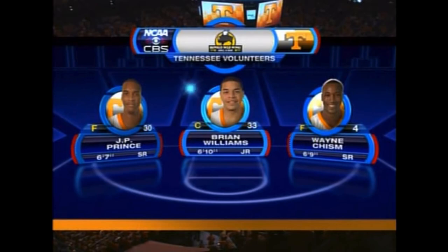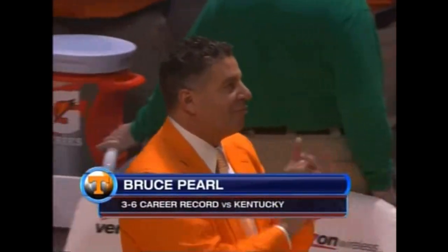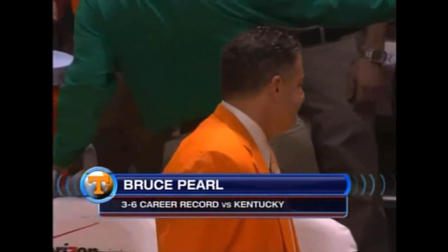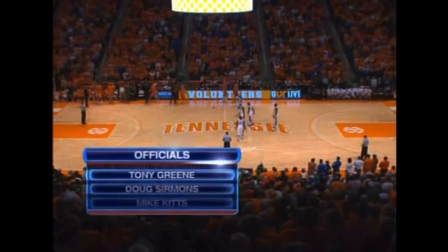Bruce Pearl electing to go with a little bit more flair — he has busted out the orange blazer for the fourth time this season, made famous by legendary Tennessee coach Ray Mears.